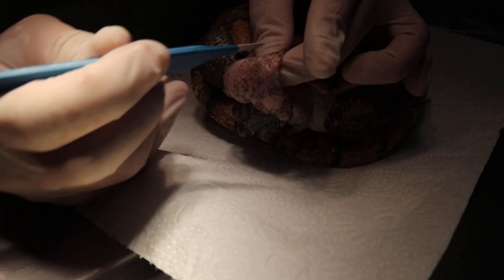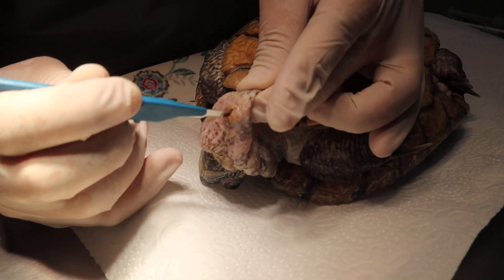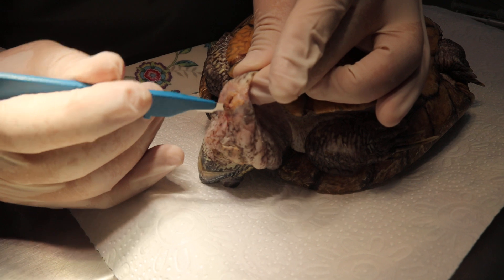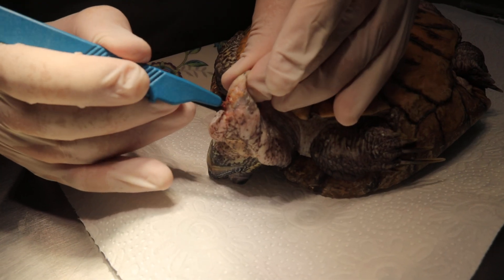This one is the more serious one. It's probably fluid and pus inside. And if you don't open it up, it will be difficult for healing.